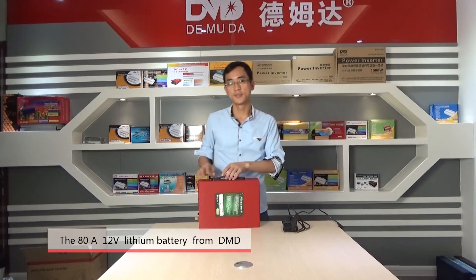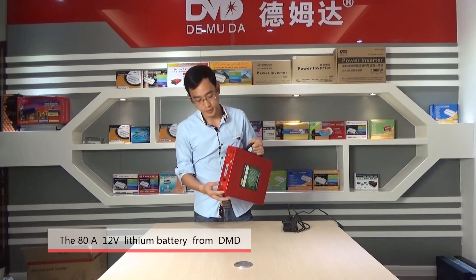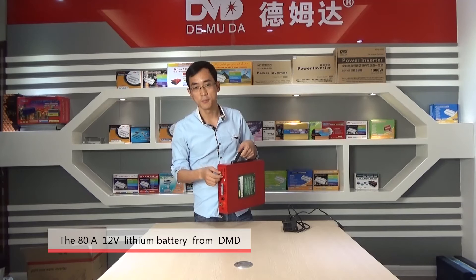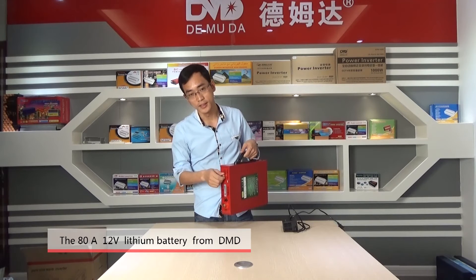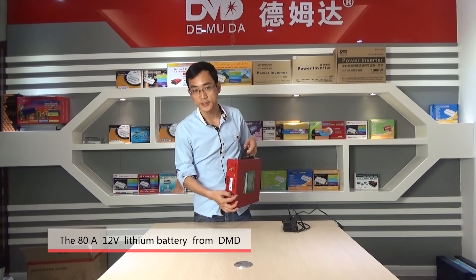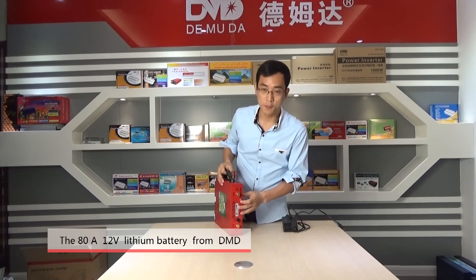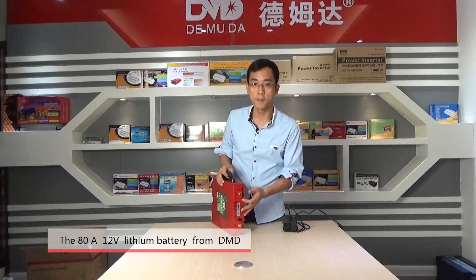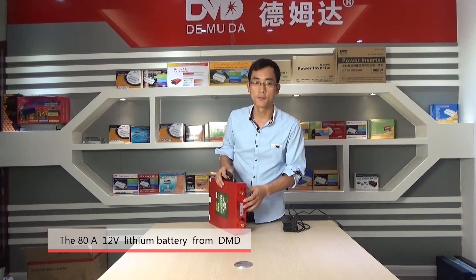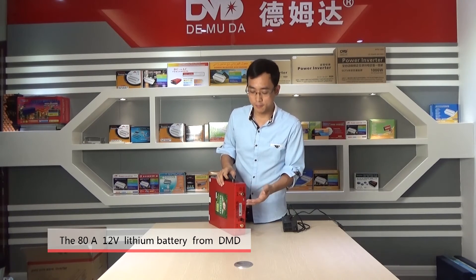Now let me introduce the product. This is the positive terminal and this is the negative terminal. And this is the charger port. It's also with a USB port — it can charge mobile phones and others. The output is 5V and the current is 500mA.